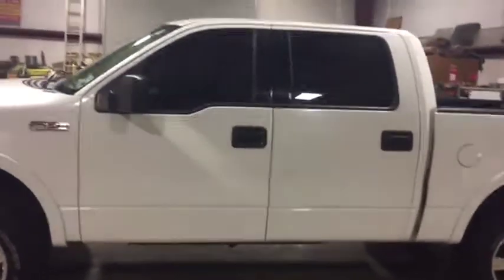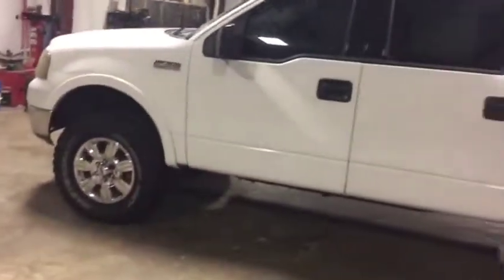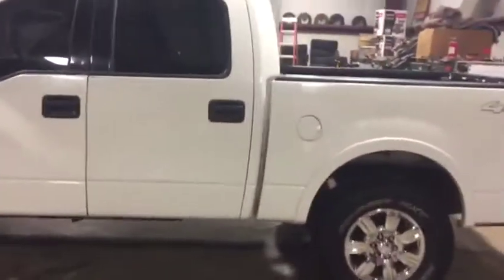It does crank, but it runs pretty rough and has a bottom end engine noise when it does crank. It idles pretty rough as well.